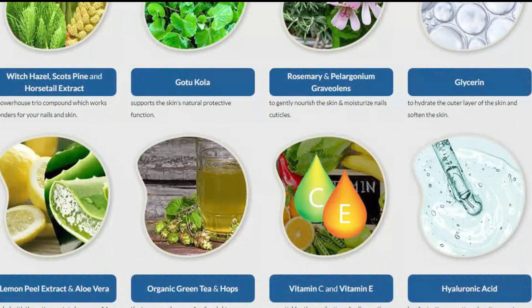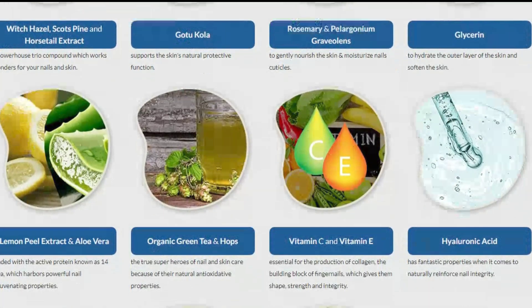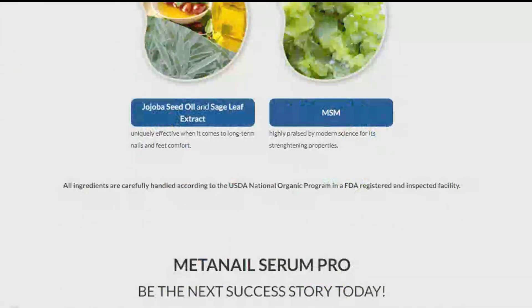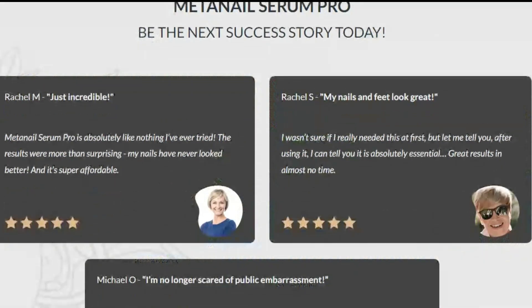It is composed of glycerin and hyaluronic acid that naturally reinforce the integrity of the skin and nails, in addition to natural components such as teas, natural oils, vitamins, herbs, and nutrients — everything to eliminate fungus and make your nails healthy and strong.